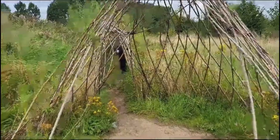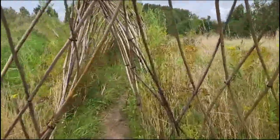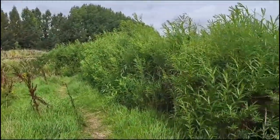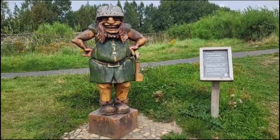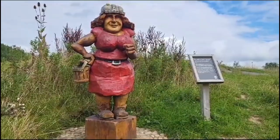The playground is really cool. It has a maze, these cool tunnels you can go in and around the playground, a big sand play area, and these sculptures of Ted Lumper and Dolly Lumper.